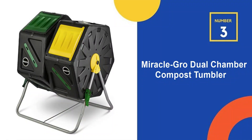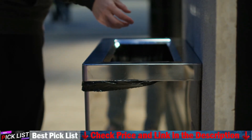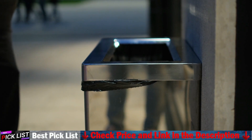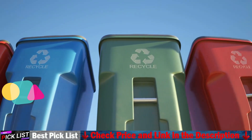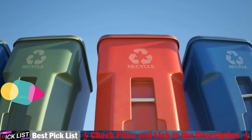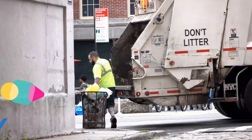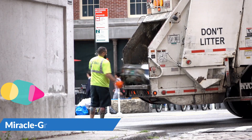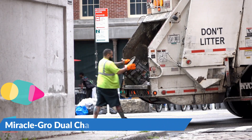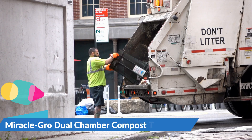Number 3 in our list is the Miracle-Grow Dual Chamber Compost Tumbler. Miracle-Grow is here to make composting easy for beginners and seasoned green thumbs alike. Our efficient tumbler system is the simple way to get perfectly cooked compost without having to dig, turn, and mix by hand. All you have to do is open the easy sliding door, add your scraps, and turn the composter 5-6 times every few days. With the help of Miracle-Grow, both you and your garden will thrive.